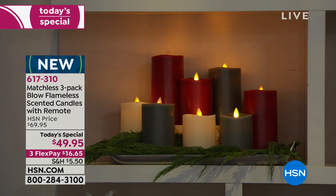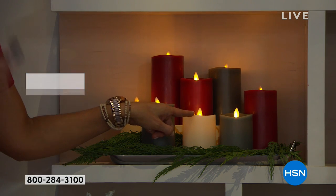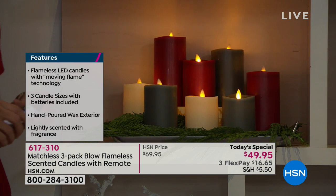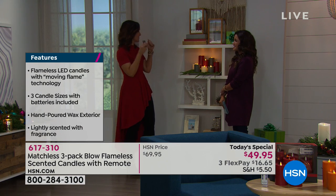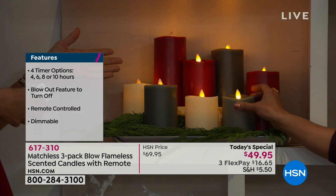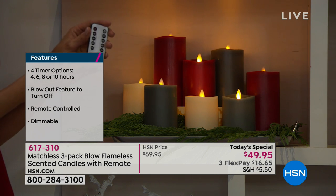Matchless is made by the same people who make Luminara, which is very high-end. These exact candles — without the blowout technology, without the remote — if you walked into one of the big box stores that ends with a barn, the four-inch would be $49.95 for one candle. The five-inch would be $59.95, and the six-inch $69.95. That's what you'd pay for one, without the blowout technology or the remote.